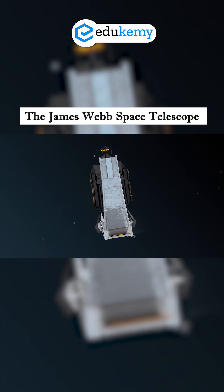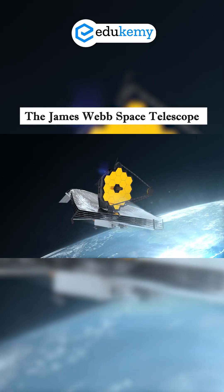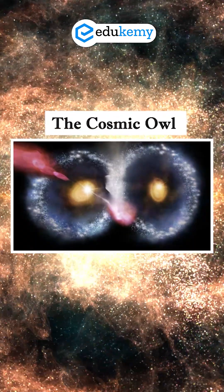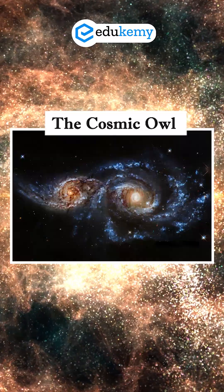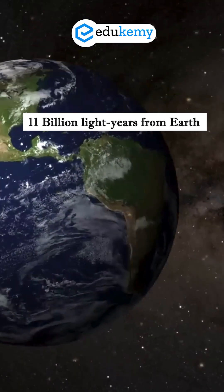The James Webb Space Telescope, our most powerful eye in space, just spotted something spectacular: the Cosmic Owl. This owl-shaped structure isn't a single galaxy — it's actually two massive ring galaxies colliding, located about 11 billion light-years from Earth.